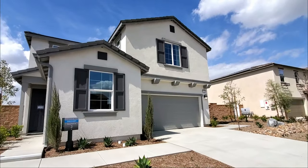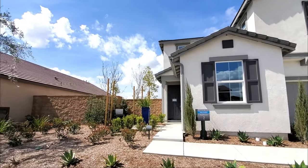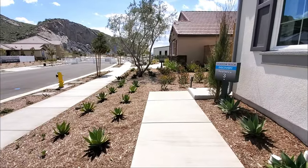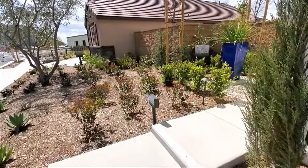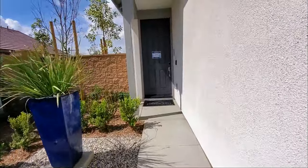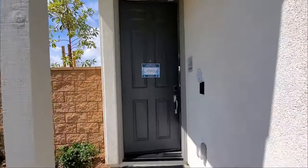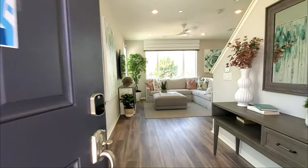This is a three-bedroom, two-and-one-half-bathroom house with a loft and a two-car garage. Today, we're in the community Shadow Rock in Harupa Valley, California. We are viewing the Residence III model home of the Discovery Floor Plan by Lenore Homes. It is a two-story home with optional builder upgrades. It measures approximately 1,843 square feet and has an open floor plan.